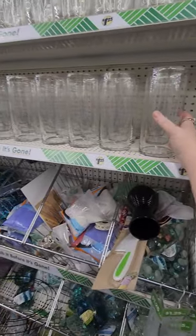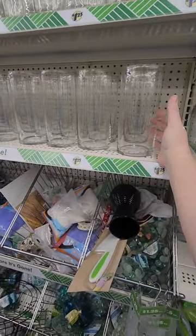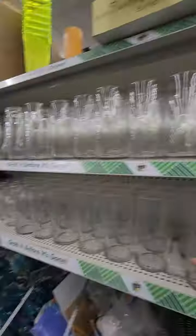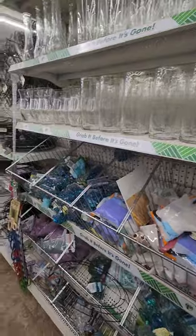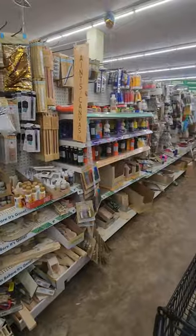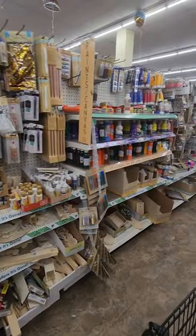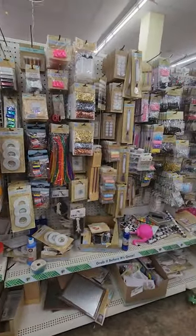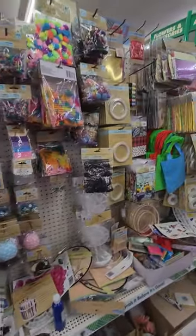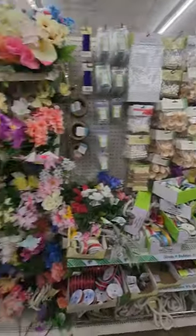Now I'm on the crafting aisle, and this is the vases. I only found one of these at another Dollar Tree, and look how many there are here. I bought it and used it for decorating my little arrangement for the Memorial Day 4th of July stuff. It looks like their crafting area here could use a little straightening, but they have a lot of really good items for crafting. I'm not a crafter, but I can appreciate people who do. And then there's lots of flowers over here.